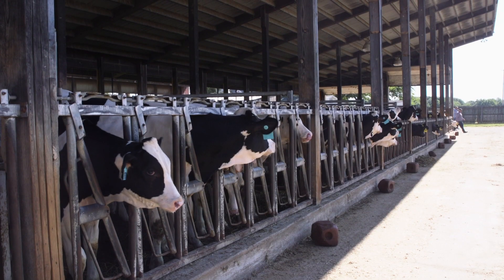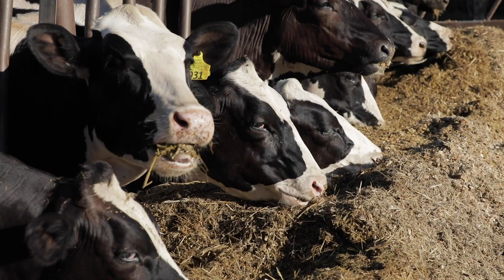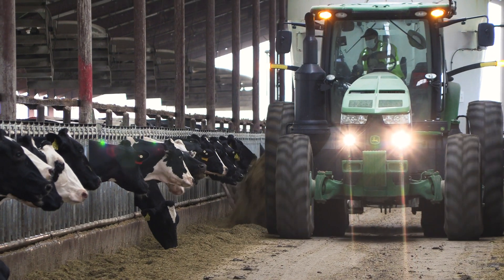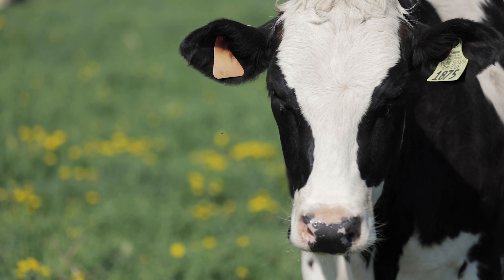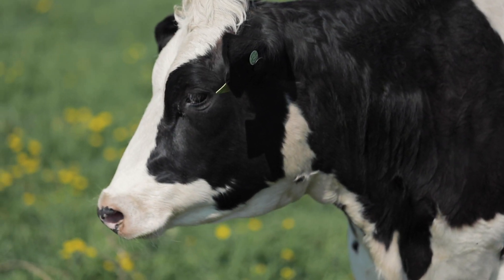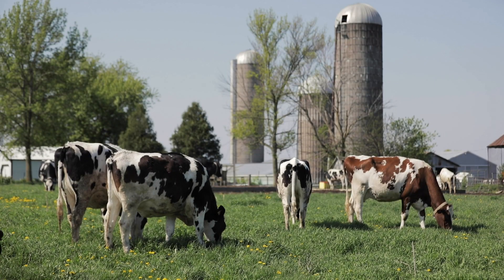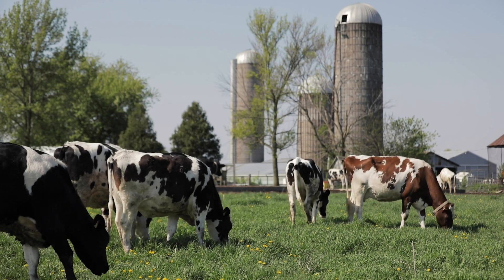I see every day herds that are healthier. I see every day fewer cows getting mastitis, fewer antibiotic treatments, higher levels of fertility. I see cows staying in the herd longer, and so we end up raising fewer heifers. It's just a circle — if we can create healthier cows, it impacts the business in a positive way.